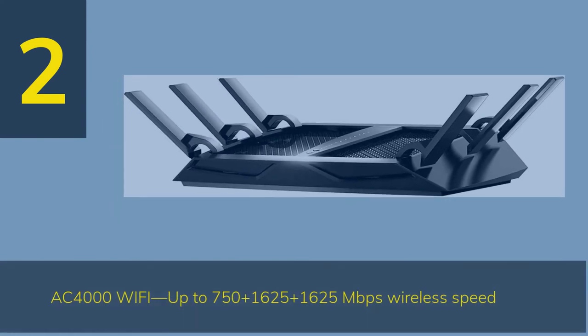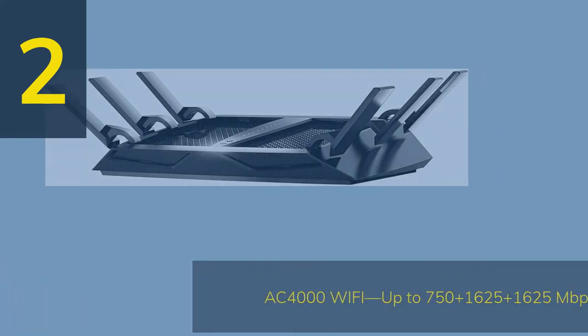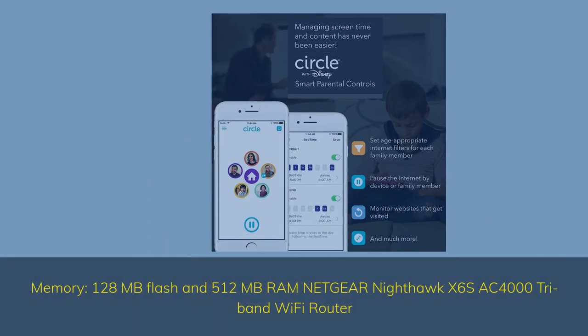Number 2. AC-4000 Wi-Fi — up to 750 plus 1625 plus 1625 megabits per second wireless speed. Memory: 128 megabytes flash and 512 megabytes RAM. Netgear Nighthawk X6S AC-4000 tri-band Wi-Fi router.